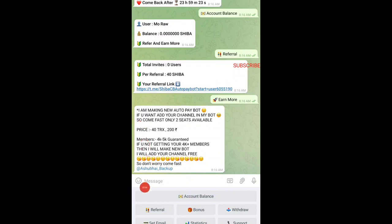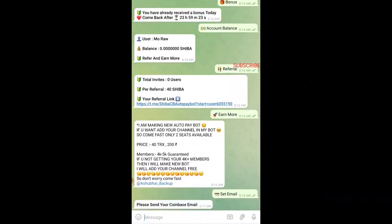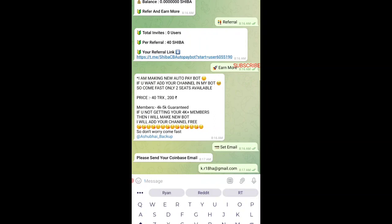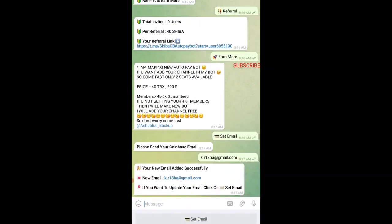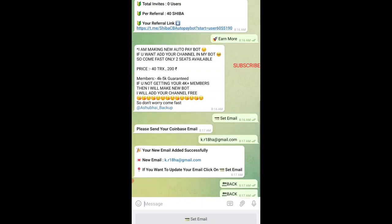To make a withdrawal, you first need to tap on Set Email ID and give your Coinbase email. If you're new to crypto and don't have a Coinbase account, Coinbase is an exchange similar to Binance where you can trade and withdraw. I'll give the registration link in the description. Once you register, give the email ID you used there. I'll enter my email ID and set it as my wallet for future withdrawals.